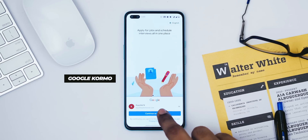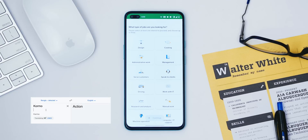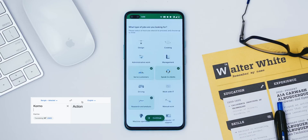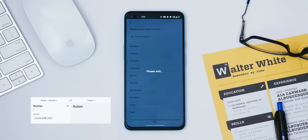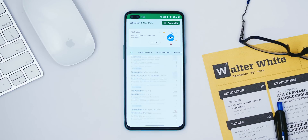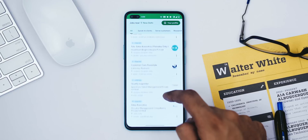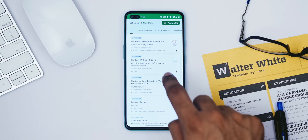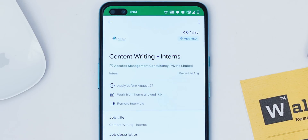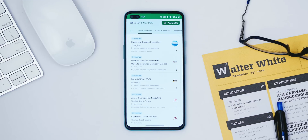Google recently launched its job and career platform app called Kormo. In case you're wondering, Kormo is Bangla for 'action' in English. It's basically a job aggregator platform — it pulls in jobs from Shine, Job Sadda, and others. You can land a job in domains like content writing, data entry, IT, and more. There's also a work-from-home tag and a remote interview badge, which means the interview will be virtual, not in person.